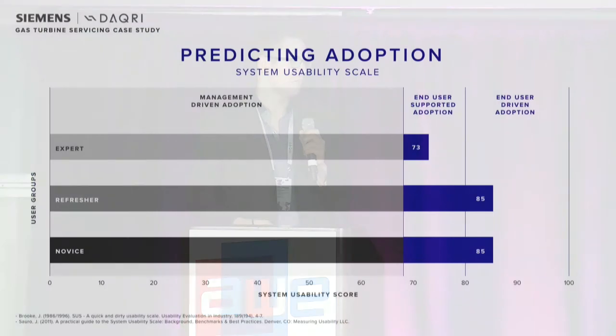We didn't just look at performance, but we also looked at user adoption. We used a System Usability Scale, interviewing each of our participants. This is an industry standard that's been used for thousands of studies with new technology coming into industry. There are two important thresholds: 68 is considered an average score — if you're above this, the technology is considered more usable and learnable than average. If you're above 80, research shows this is where users will passionately adopt the technology, talk to their friends about it, and ask for it for their own work. We got responses from our refresher and novice above the 80 threshold, and our expert was well above 68.